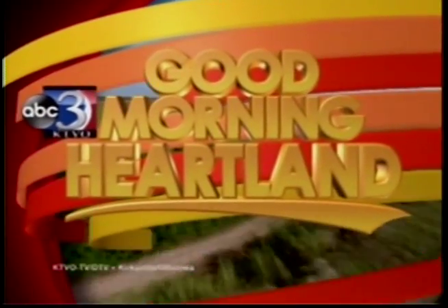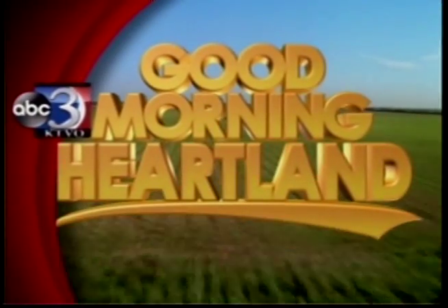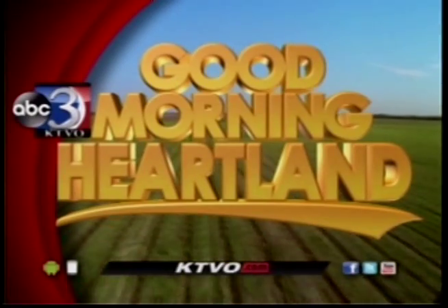This is KTVO's Good Morning Heartland. Welcome back. Looking for a show that's out of this world? Truman State University's Planetarium may have just the thing for you. Jared Young is here this morning to tell us more about their themed laser light show taking place right now.